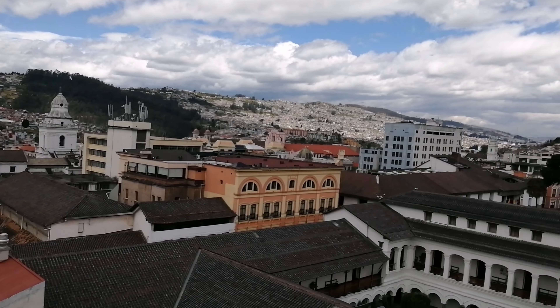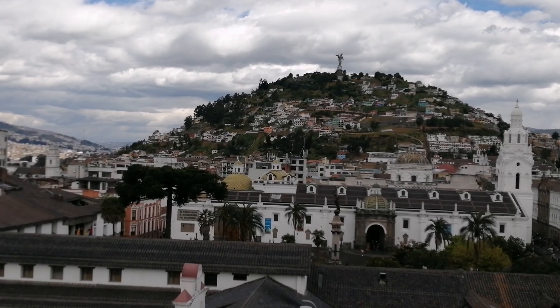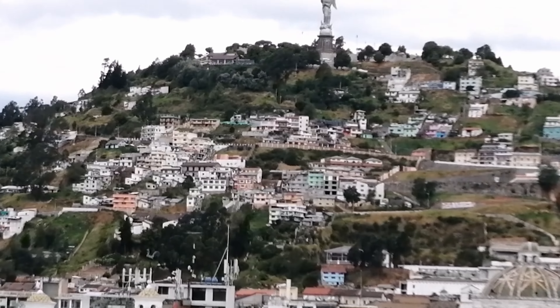Okay, so I'm out here in Quito. Very big, very beautiful. I'm going to let you see it. Quito, Ecuador.